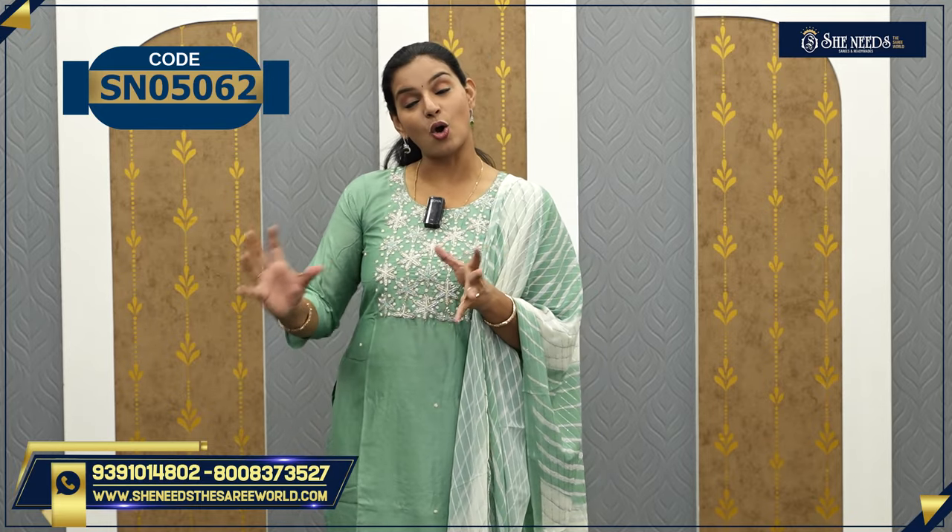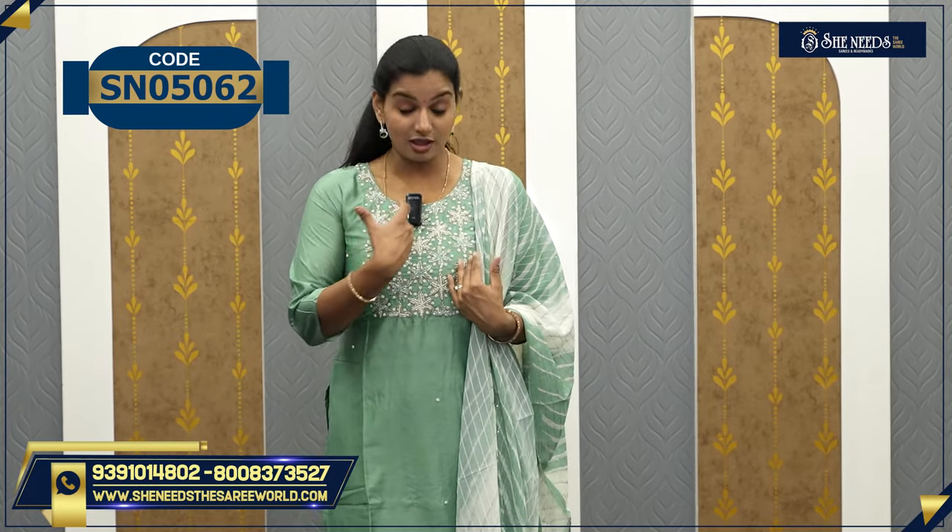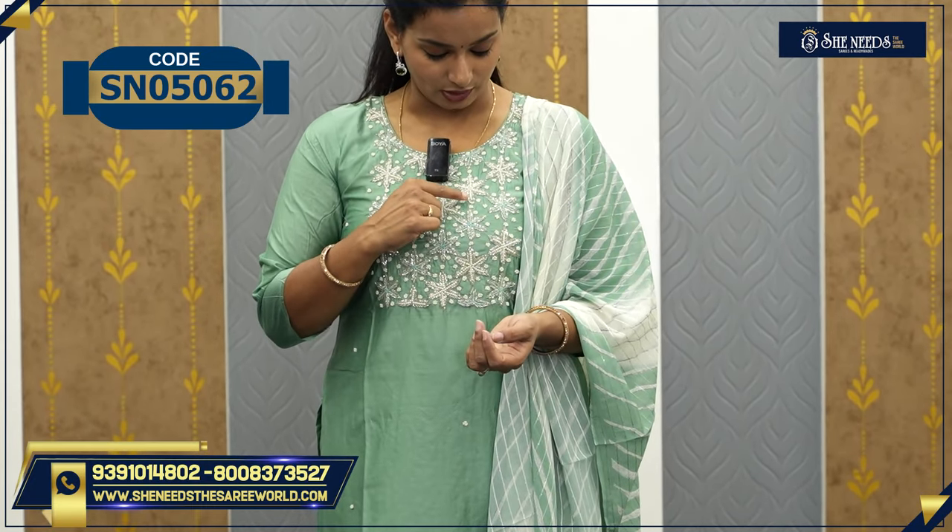Now, what do I have to choose? This is an olive green color. The highlight is a lot of the yoke portion. This is also zardosi work, pearl work, and sequence work. This is also the total yoke.